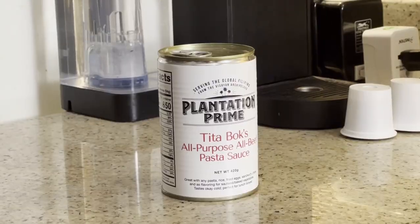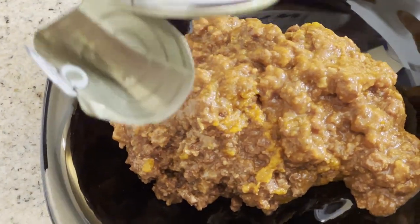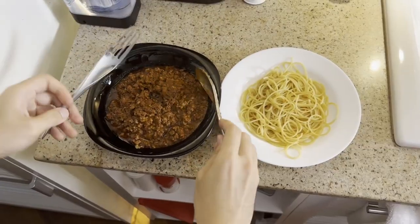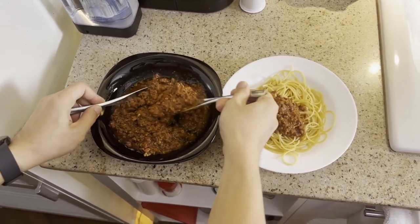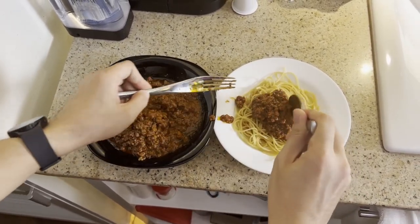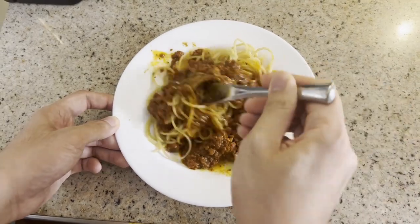Instead of Spam, you can treat yourself to something more memorable: Plantation Prime's Tita Books All Beef Pasta Sauce. This is not a sponsored video, and I must mention that Plantation Prime is run by close friends and family. However, I let the imagery of how much beef you get in this can do the talking. Biting into this, and you'll get a mouthful of a strong, meaty flavor